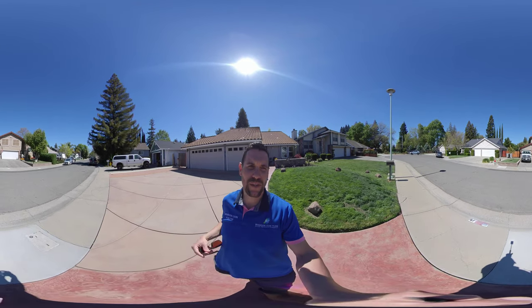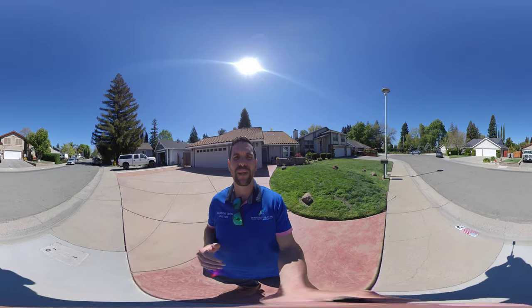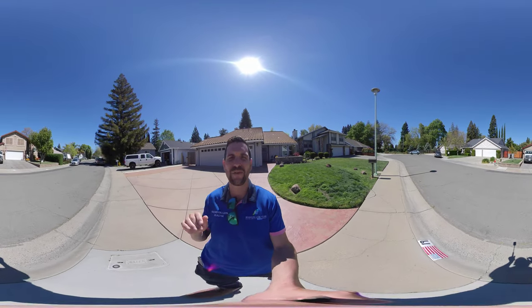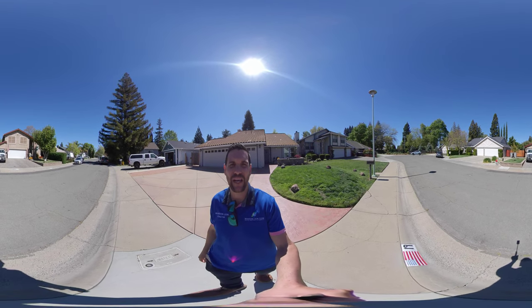Hello everyone. This is Brandon Leone with eXp Realty, your Sacramento area realtor. I am here at our newest listing. I'm going to give you a real 360 virtual reality home tour of 19 Rock Hill Court in Sacramento, California.